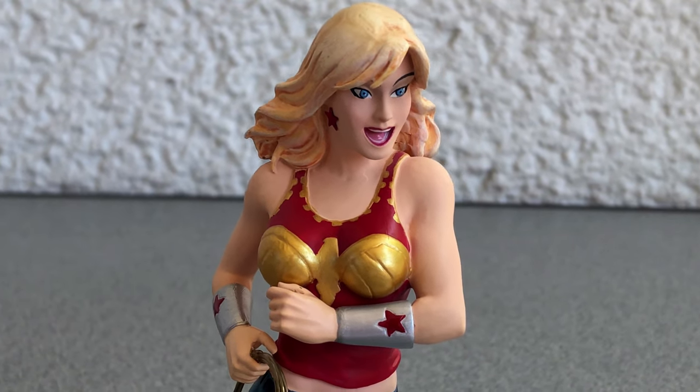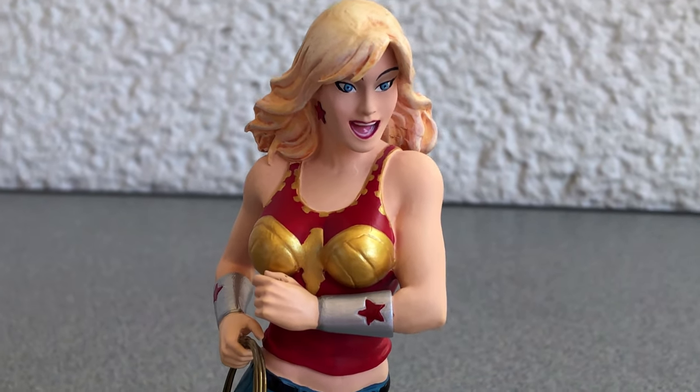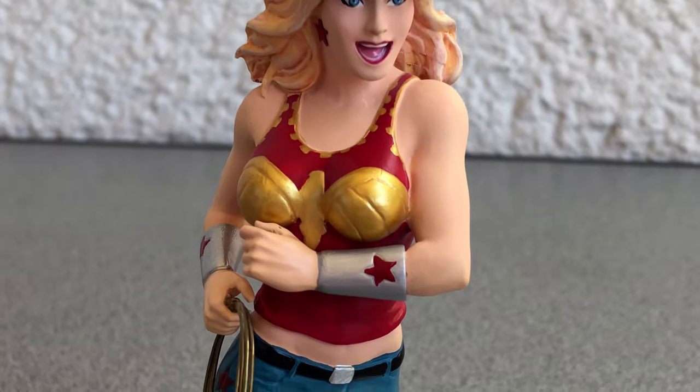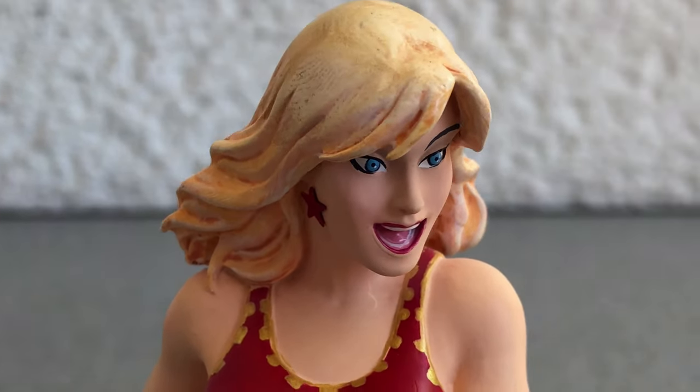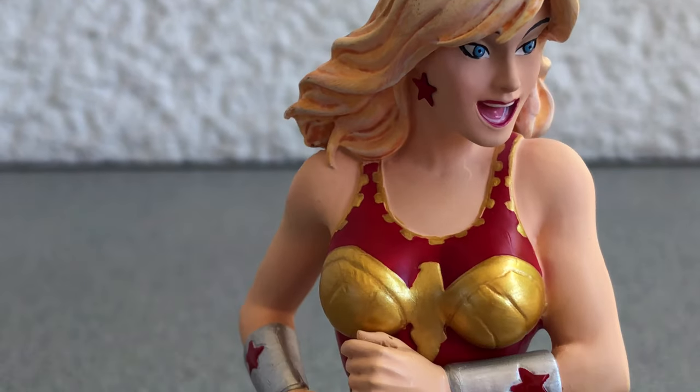Greetings my friends! Thanks for tuning in! This time I have something different I want to show you. It is a mini-bust of DC Comics Wonder Girl. Stay tuned if you want to see more.